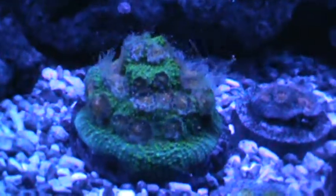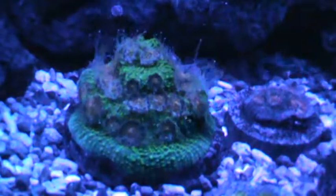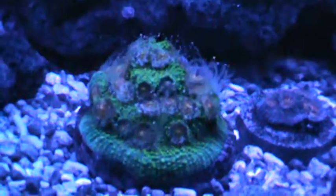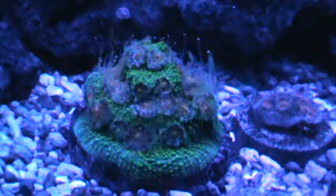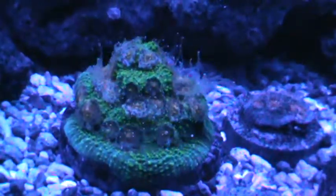It's Wednesday night, which is coral feeding night, and I just wanted to show you the tentacle extension I get on this bubblegum chalice.